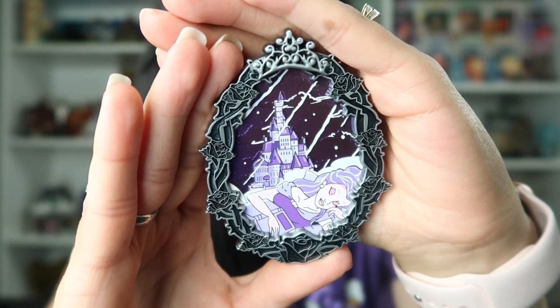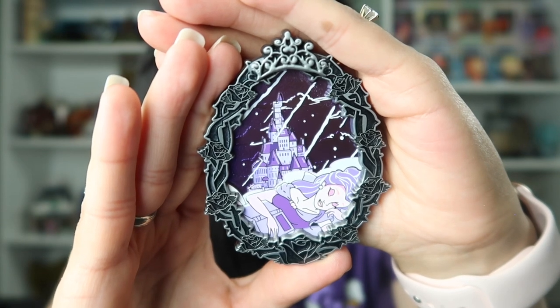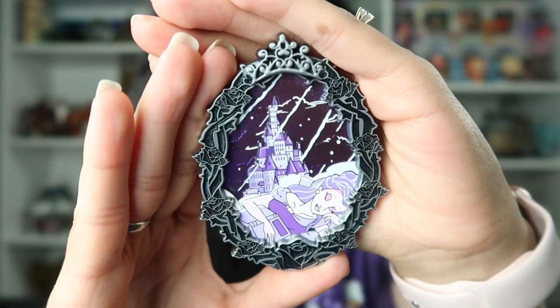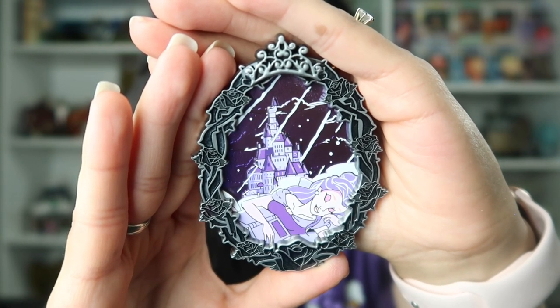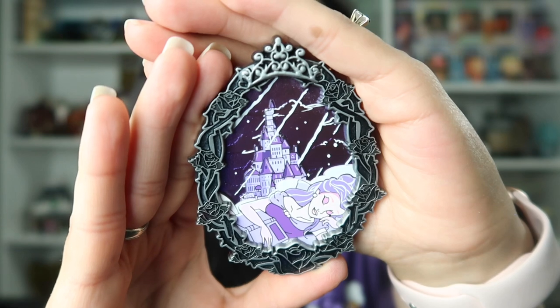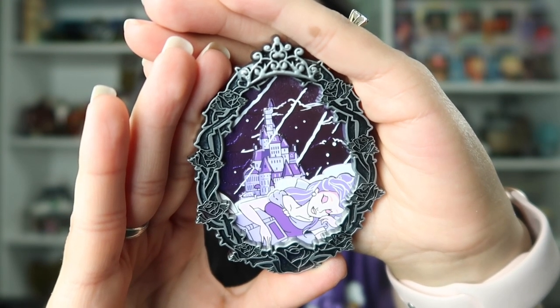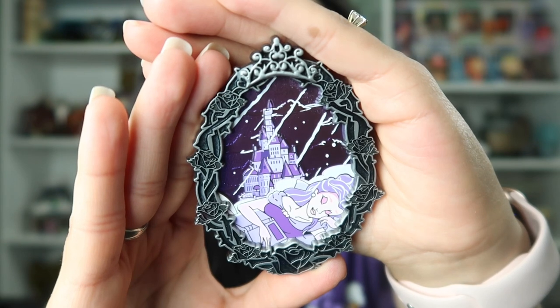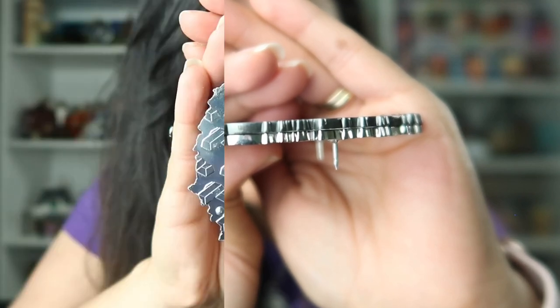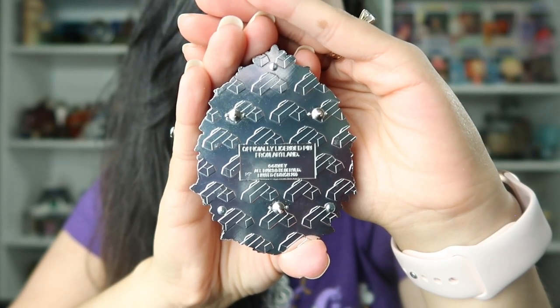Absolutely stunning. I love the details and the artwork around the frame of the pin. It looks like we just have the rose and some thorns around the pin, and then we have Belle sleeping with a book — just so cute. And as you can see, we have some slashes across the pin, something that Beast would have done. Such a cool pin. You can see the castle in the distance, and this is a pin-on-pin design. The Gothic series is completely sold out, but keep an eye out on their website because they are constantly coming out with new pins.